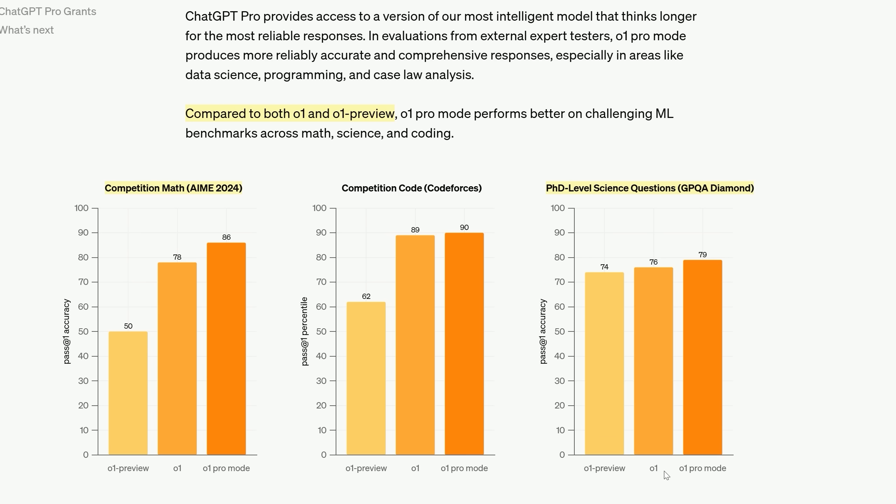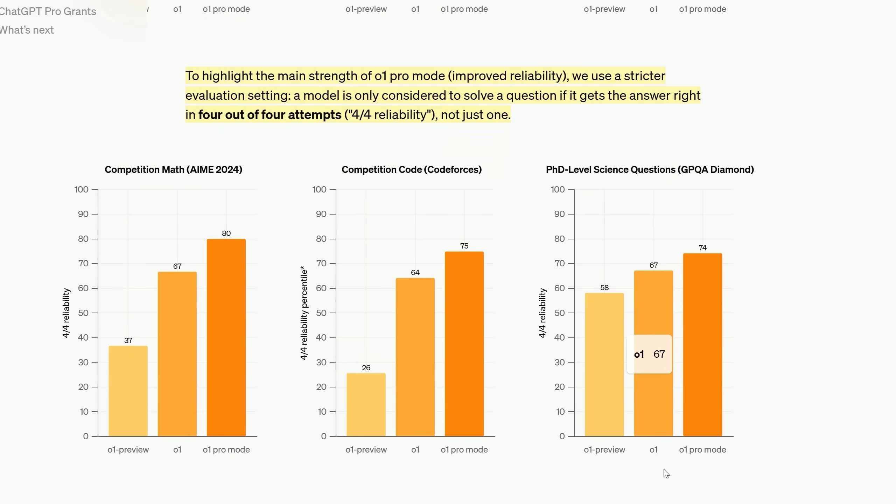There was a throwaway line in their promo release video that gives away why there isn't much of a difference. O1 Pro Mode, according to one of OpenAI's top researchers, has a special way of using O1. To clarify, O1 Pro Mode is not a different model to O1. I believe what they're doing behind the scenes is aggregating a load of O1 answers and picking the majority vote answer. When they tested systems on each question four times and only gave the mark if the model got it right four out of four times, the delta between the systems was significantly more stark.